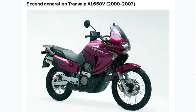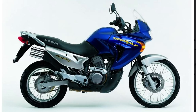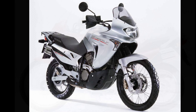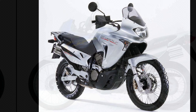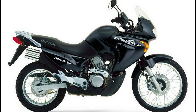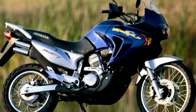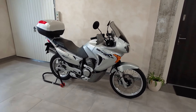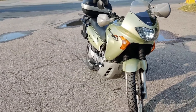Let's proceed to the second generation of Transalp, called the XL650V, starting from year 2000 up to 2007. Honda released this second generation in 2000 with a 647cc V-twin engine — a bigger engine from a bigger bore plus a facelift. The Transalp XL650V is essentially the same basic bike as the trailing end of the first generation: a simple do-everything bike with an engine powerful enough but not overwhelming. It kept the 21-inch front tire, but Honda revised the looks again for the XL650V since people didn't really like the looks of the early first generation.